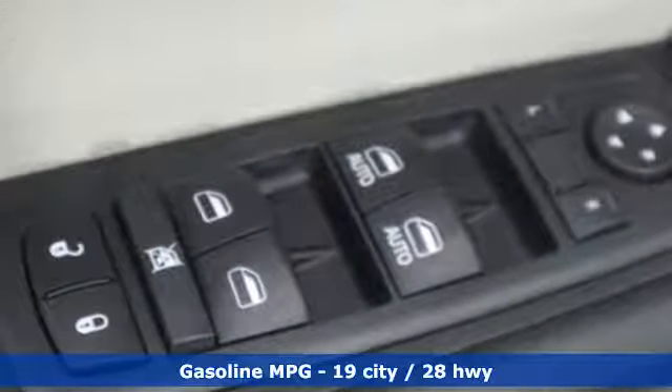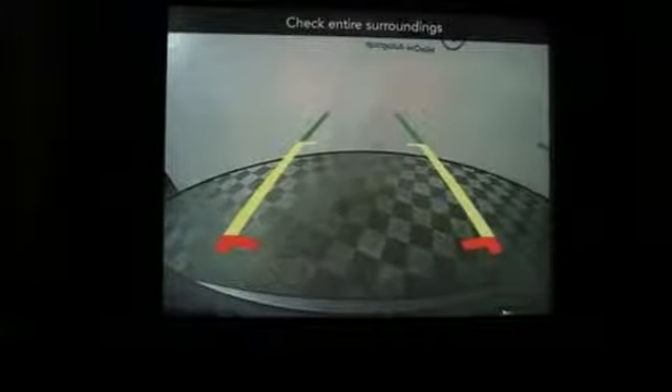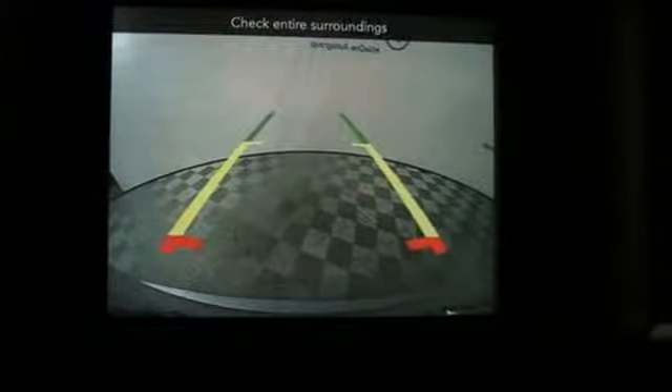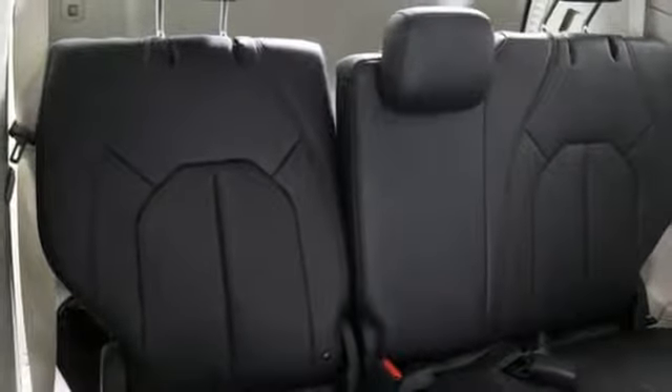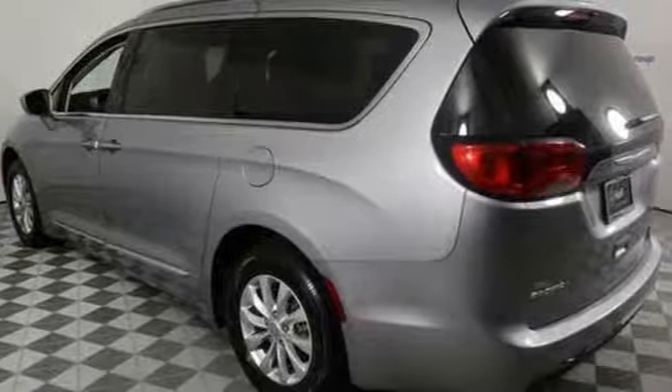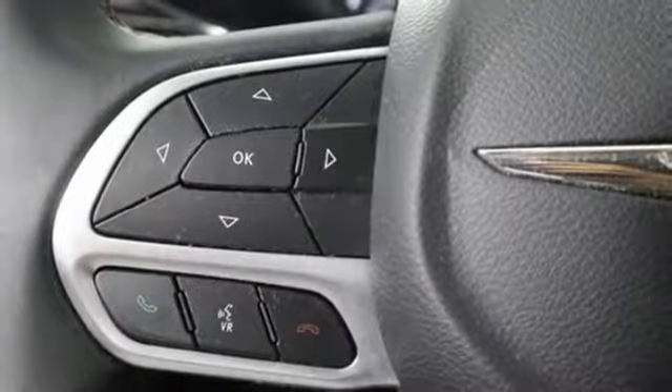Features include power heated mirrors, front heated leather bucket seats, streaming audio, rear parking sensors, external memory control, doors and push-button start proximity key, dual zone climate control, automatic transmission, active grille shutters, and V6 engine.